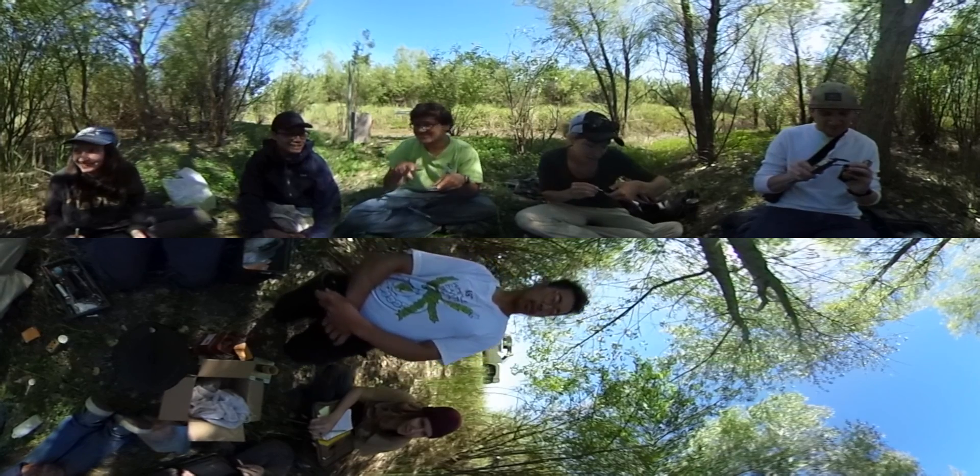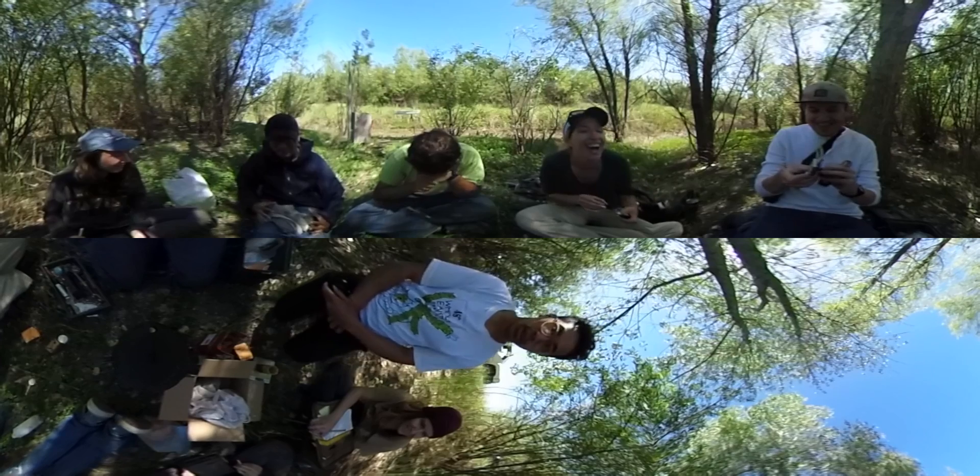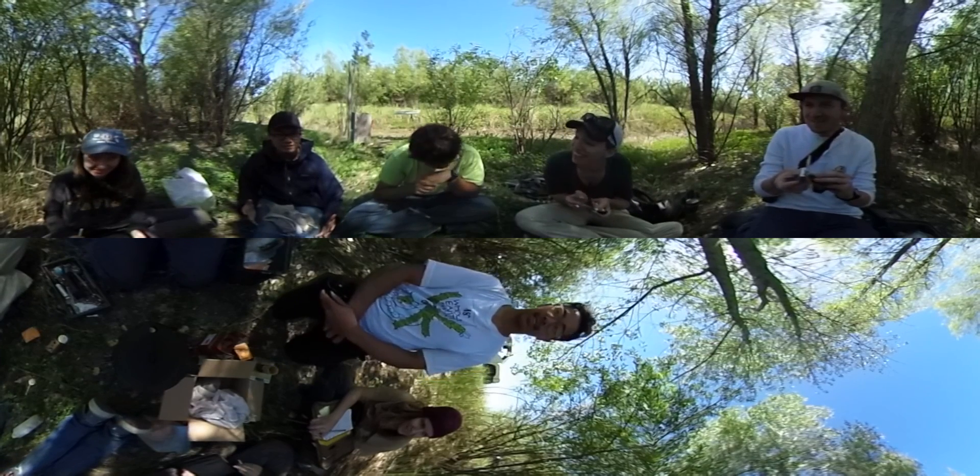but also because of the training opportunities it's providing to students — having those opportunities to learn how to hold birds, band birds, and take measurements.